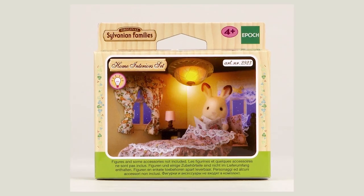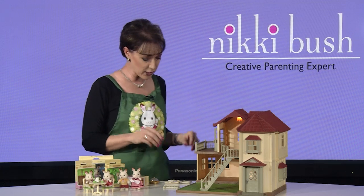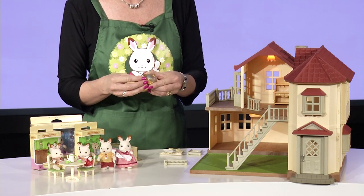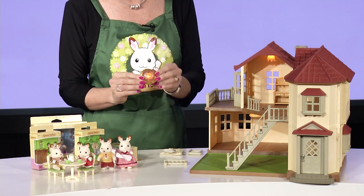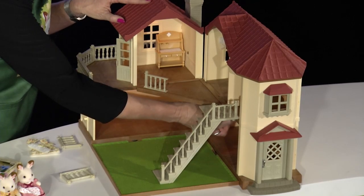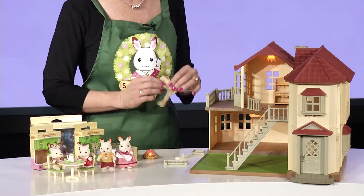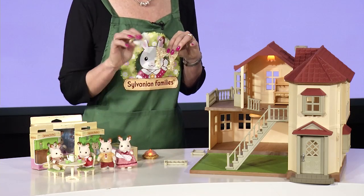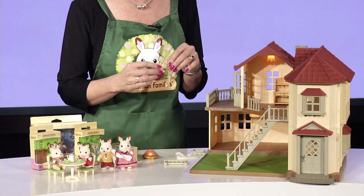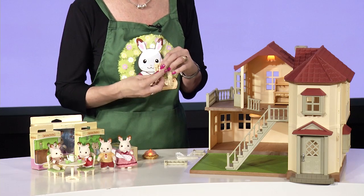Wow, hey presto! Additional lights can be purchased, such as this one that comes in the Sylvanian Home Interior Set. It has its own battery and its own switch, and you can pop it into one of the slots in the other two rooms. The Home Interior Set also comes with fabric curtains and lace curtains that you can attach with double-sided tape, and they even have tiny Velcro holdbacks so that you can open and close the curtains.